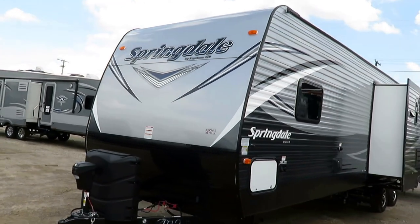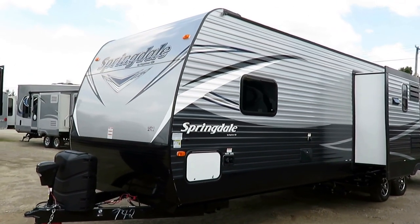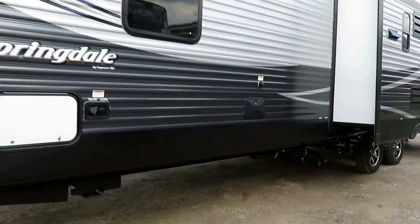Power awning, power tongue jack, LED lights on the awning — all those normal good things. We put power stabilizers on this as well. That is typically how we're going to build this, but it is not standard stuff.